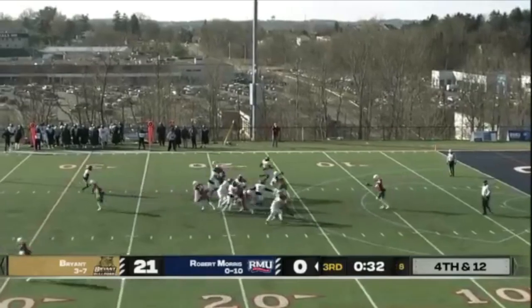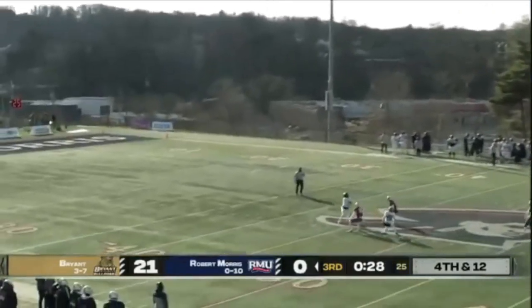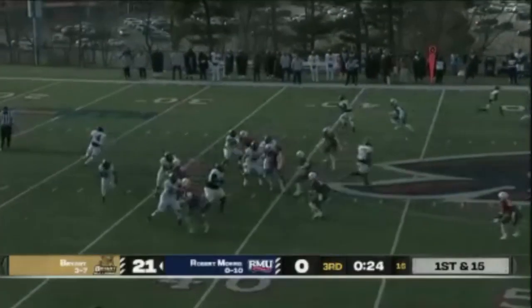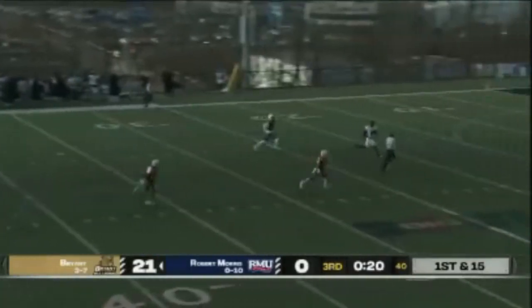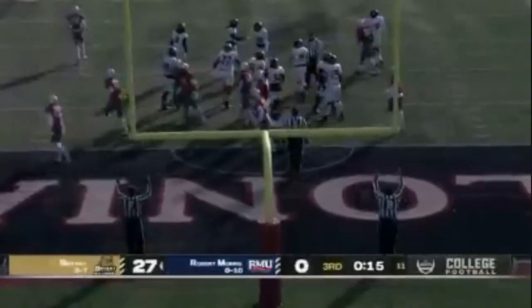Wind in his face — and this will be fair caught by the Bulldogs. Off of play action — wide open. Pass is caught.